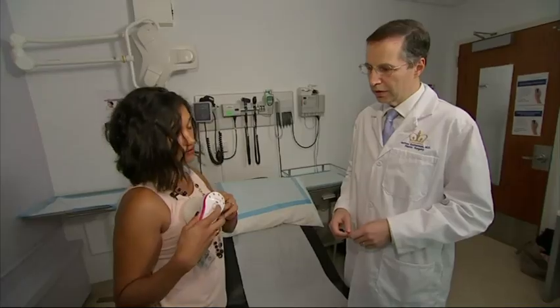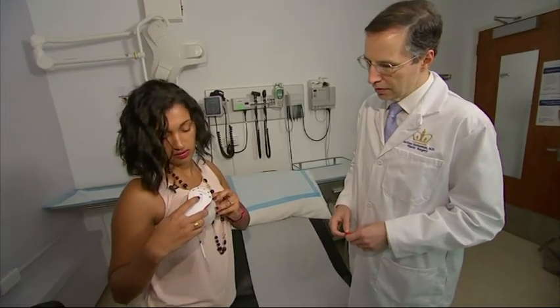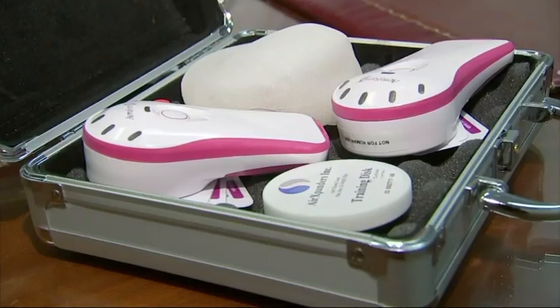The point of breast reconstruction is to help them put this behind. The more comfortably you can do that and the quicker you can do that, the better it is for the women.